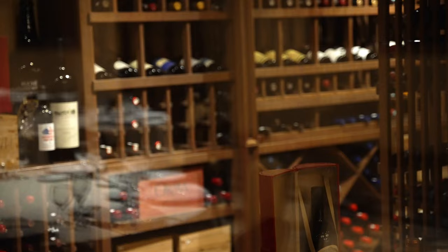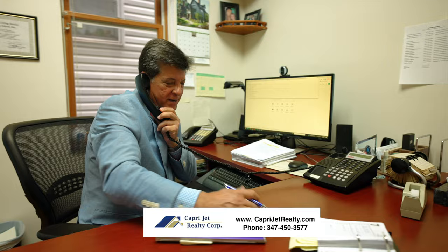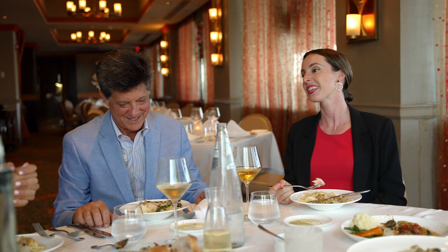Thanks so much for showing me around Howard Beach — with your family background here, it's so interesting to have local insights. If someone wants to buy or sell their house here, Robert as the owner and broker is so happy to help you, whether buying or selling through Caprijet Realty. Lovely seeing you, and with that let's head to our next location in Howard Beach.